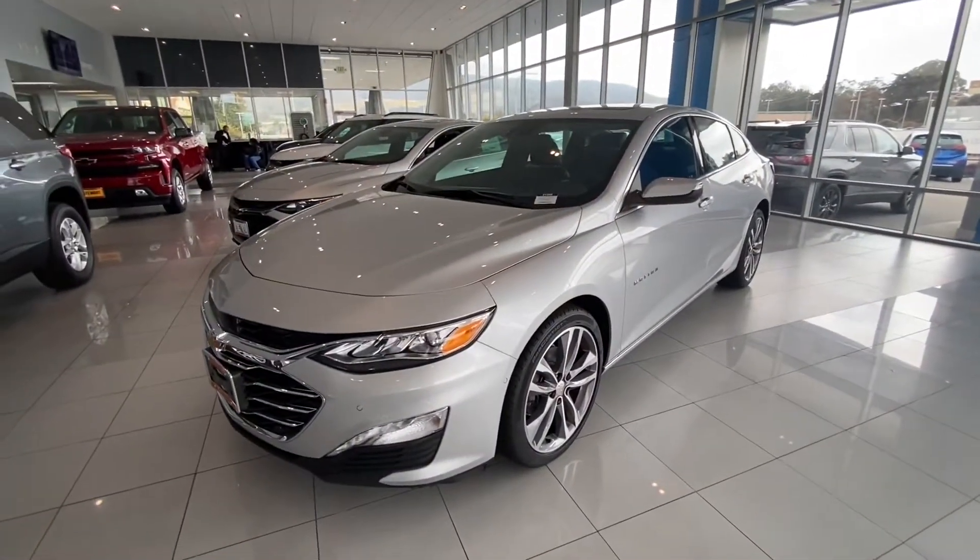Hey, my name is Brian, I work here at Sewer Chevrolet. I just wanted to put a face to the name so you know who's working for you. Let's get to your video. This is the 2021 Chevrolet Malibu quick walk-around video.